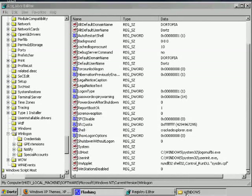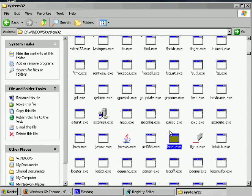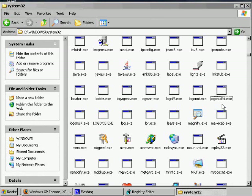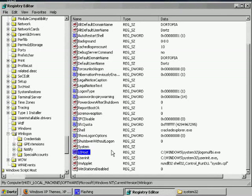Once you have the logon screen file, take it to your Windows folder and put it in System32. The file you want is logonui.exe — the original is also named logonui.exe. Go back to Registry Editor and navigate to the same key as before: HKEY_LOCAL_MACHINE\Software\Microsoft\Windows NT\CurrentVersion\Winlogon. Look just below Shell for UIHost. It's a very similar file path to logonui.exe — change it to your new file name, click OK, and log off to see your new logon screen.